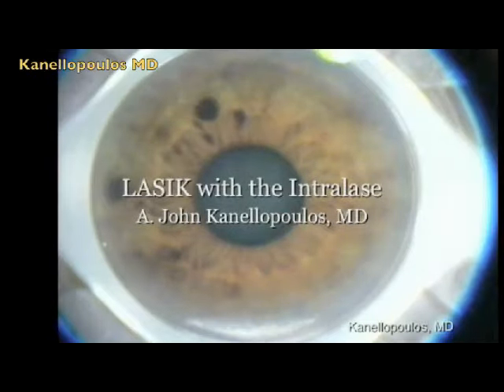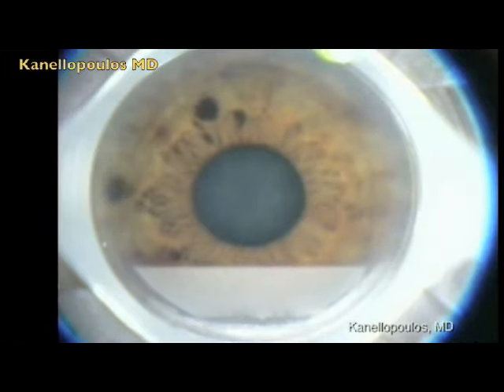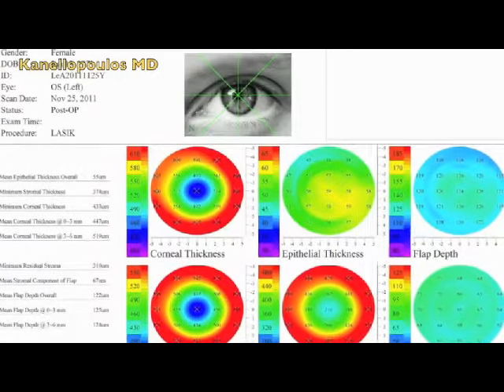Here, right now, the IntraLase FS60 makes a vertical pocket and then proceeds to the lamellar cut. And now the FS200 laser, which makes a direct chimney to outside the cornea, venting during the lamellar cut — three different mechanisms demonstrated here.